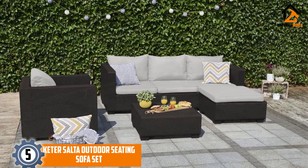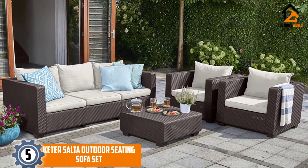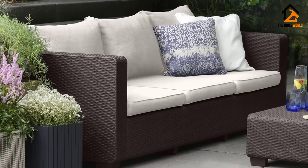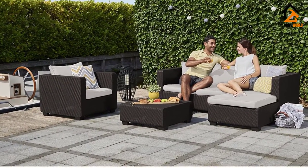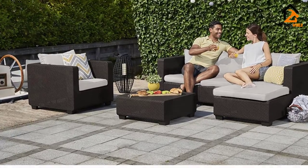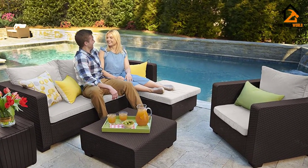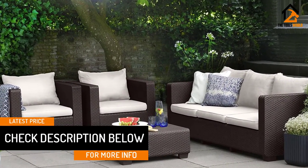There are so many things you will love about this outdoor sofa set from Keter Salta. The pieces are durable and weather resistant, as they are made from high quality resin. You will appreciate the elegant color of the cushions in off-white, which looks perfect with the rich brown shade of the wicker. It is easy to clean and maintain, and the zippered cushions can be removed easily for washing.